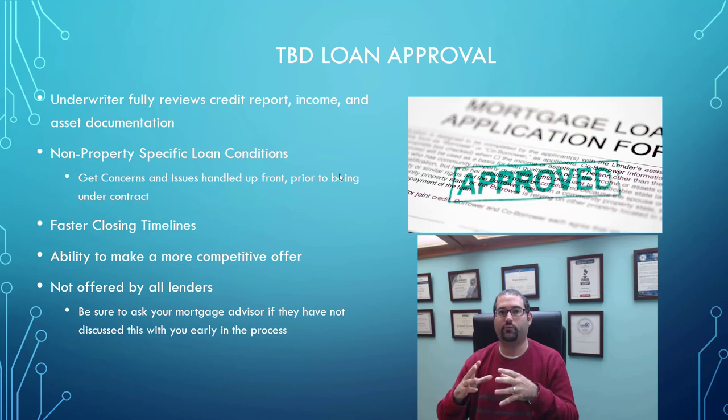If you're someone with potential credit issues or income concerns, this is where the TBD loan approval can really shine, because we can get all those issues out of the way and handle them before you're under contract. That gives you a sigh of relief — the weight off your shoulders — that your loan is moving full speed ahead and those issues have been handled. So make sure you discuss this upfront with your mortgage advisor. Make sure they're able to offer this for you, and if they aren't, shop around — talk to other lenders or another advisor that can offer this.